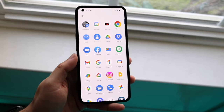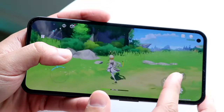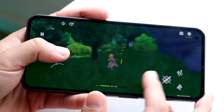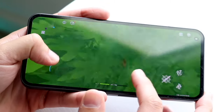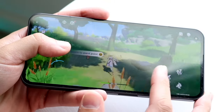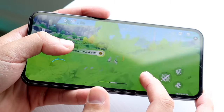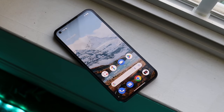Starting off with the outside of both devices, the Nothing Phone 1 on the front has a 6.55-inch OLED display — it's a 1080p panel, and it was a pretty decent display when it first came out. I still think it looks fairly good. It's 120Hz, and as long as I have a 120Hz display on my device, I'm pretty much okay. Those are really the main things for this particular device.